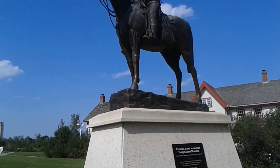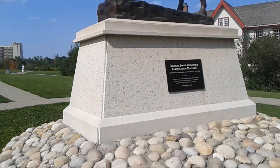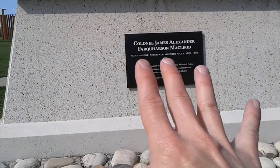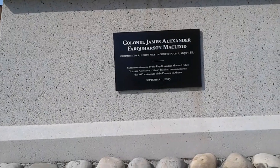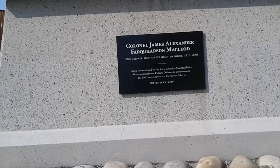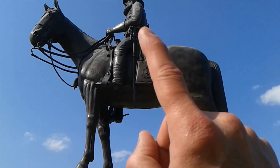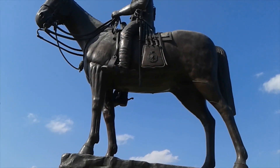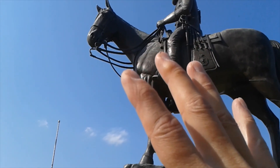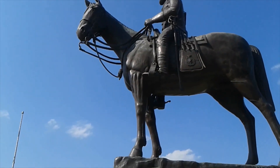Apparently this fellow up here is Colonel James Alexander Farquhar McLeod — the big head honcho for the Northwest Mounted Police. You can see right there — four years of service. There's some really nice detail on this bronze statue, especially all around the saddlery and whatnot. It doesn't give his horse's name though — I'm gonna say it's Fred.